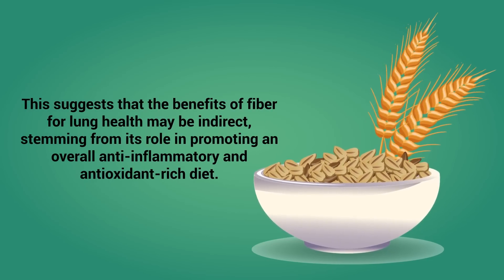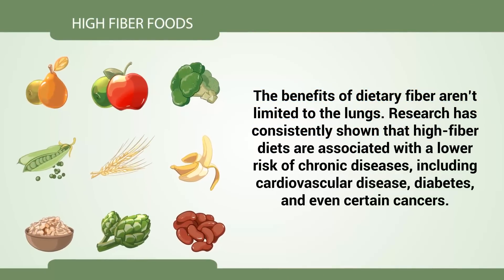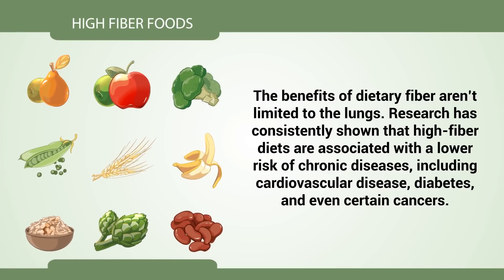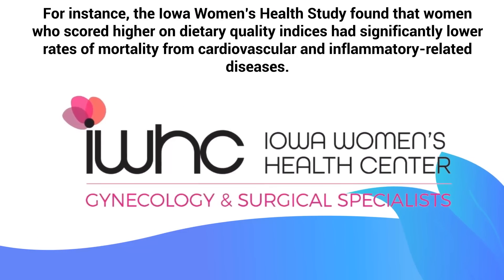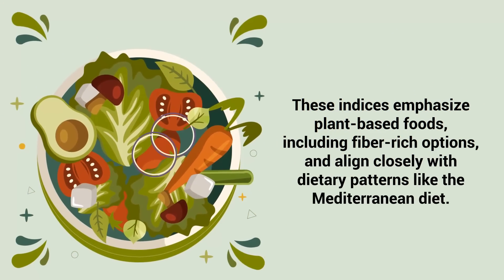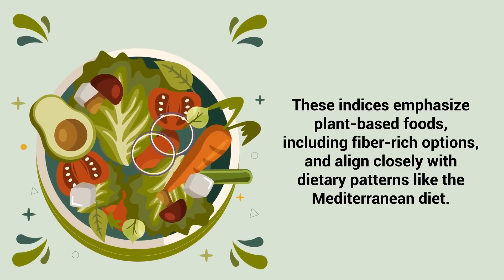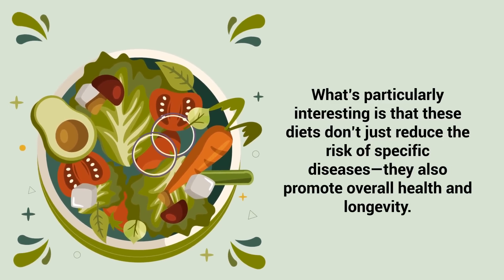This suggests that the benefits of fiber for lung function may be indirect, stemming from its role in promoting an overall anti-inflammatory and antioxidant-rich diet. The benefits of dietary fiber aren't limited to the lungs. Research has consistently shown that high-fiber diets are associated with a lower risk of chronic diseases, including cardiovascular disease, diabetes, and even certain cancers. For instance, the Iowa Women's Health Study found that women who scored higher on dietary quality indices had significantly lower rates of mortality from cardiovascular and inflammatory-related diseases. These indices emphasize plant-based foods, including fiber-rich options, and align closely with dietary patterns like the Mediterranean diet. These diets don't just reduce the risk of specific diseases — they also promote overall health and longevity.